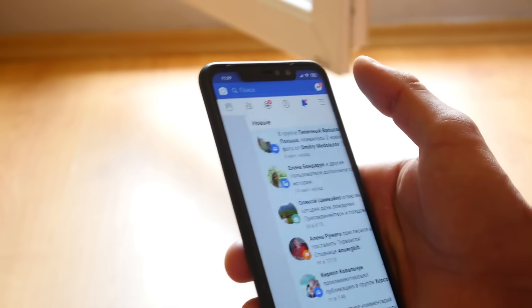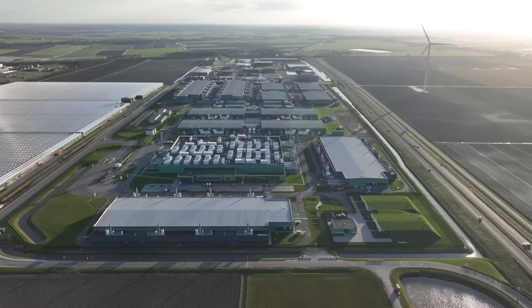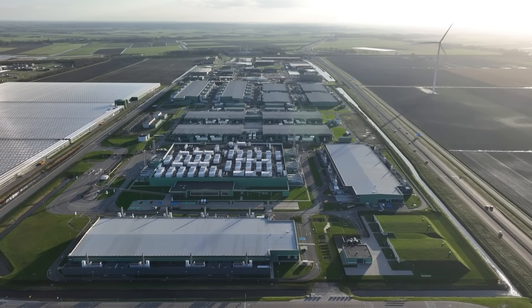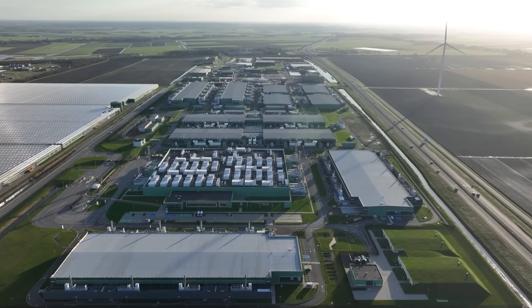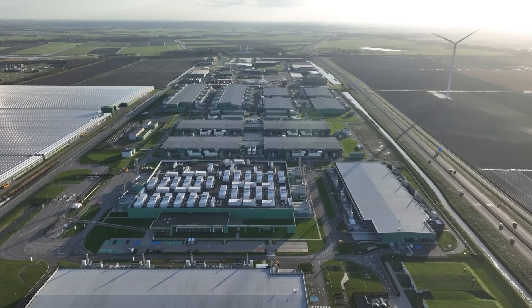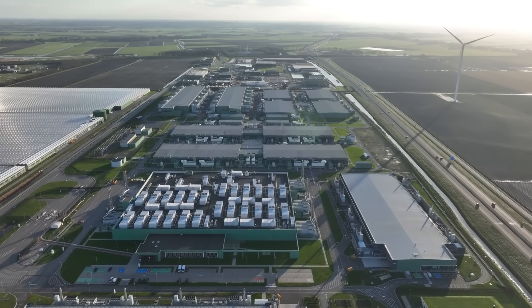Data centers can also be leased out to customers. For security, latency, and reliability reasons, cloud providers need to build these cloud data centers in a range of zones. These hyperscale facilities are so large because of energy efficiency, scaling, and economics.